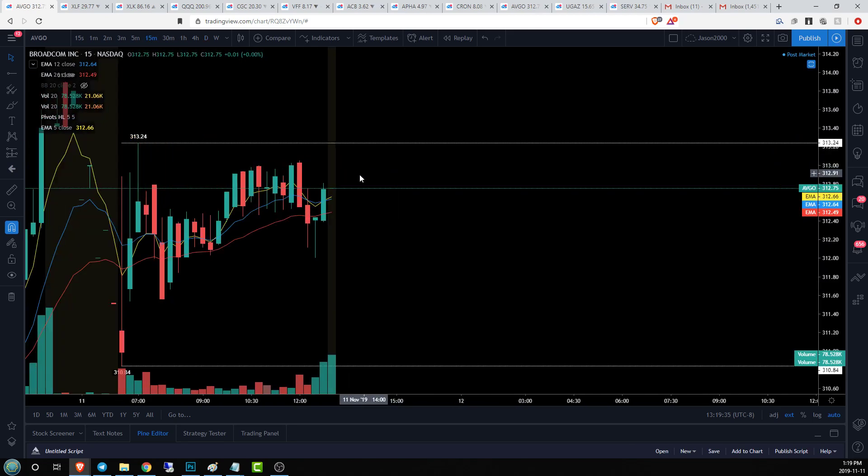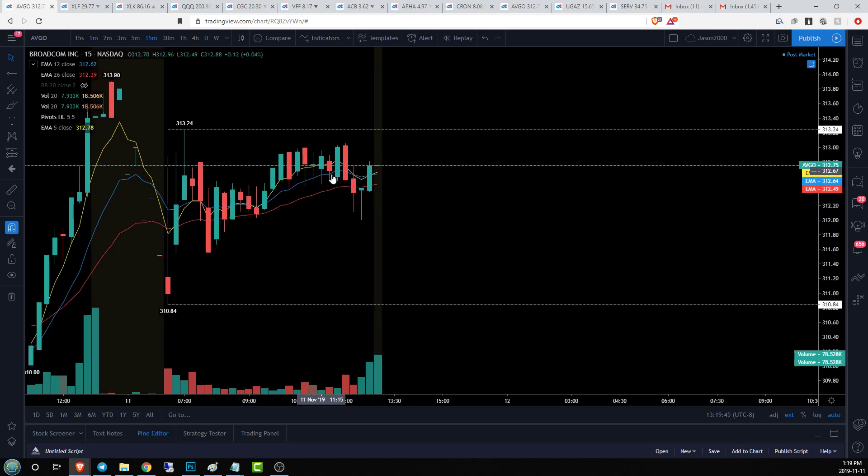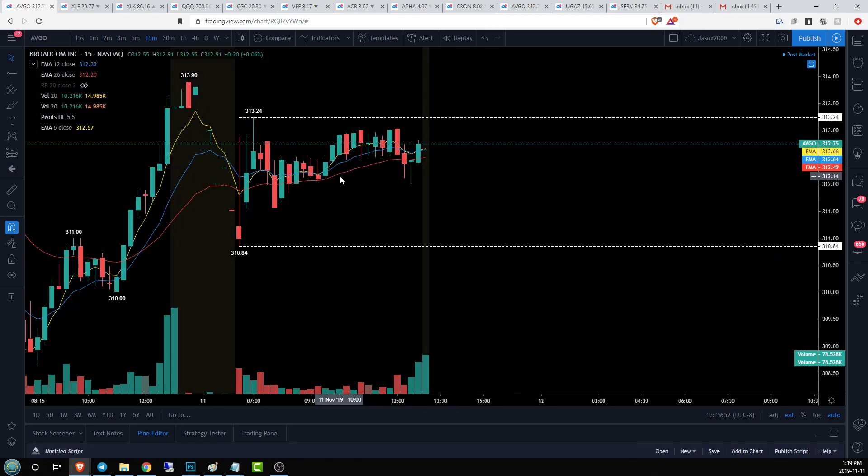Who is in control of ABGO? Ever so slightly going toward the bears — bulls controlled most of the day, but we lost 15-minute higher lows and failed to regain them into the end of the day. So momentum going into after hours is slightly for the bears, but we've got some nice defined ranges and we'll see what sort of action we can get pre-market.